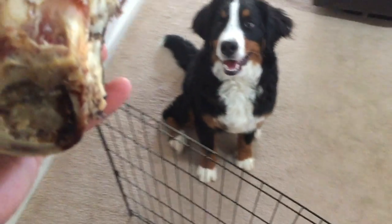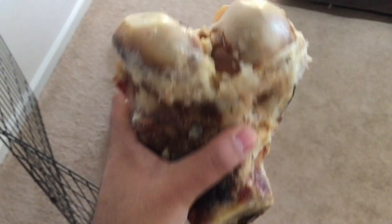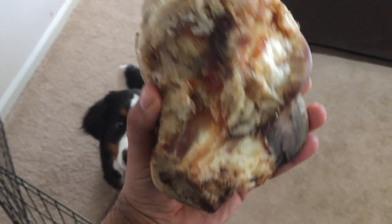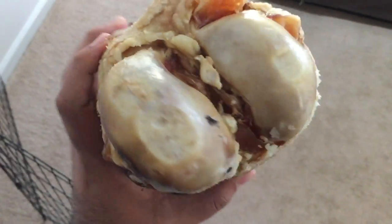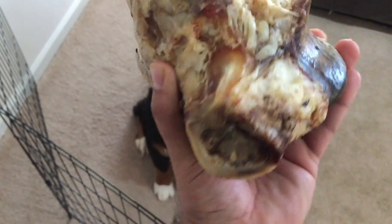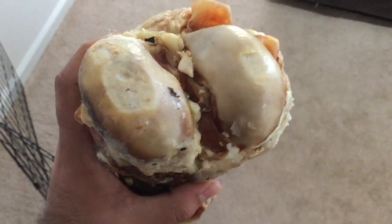Hey everyone, so we got Bruno a treat and this is a beef knuckle. You can see how big this is — I think this is the knee part of the beef.